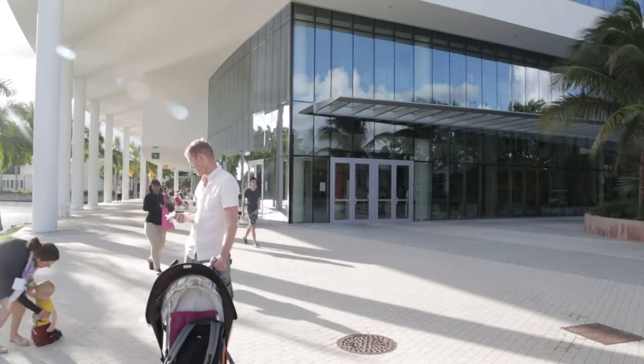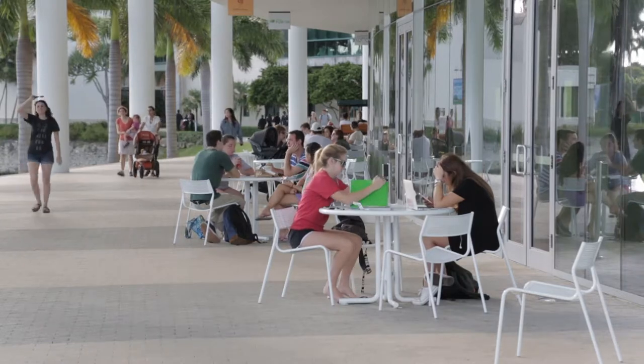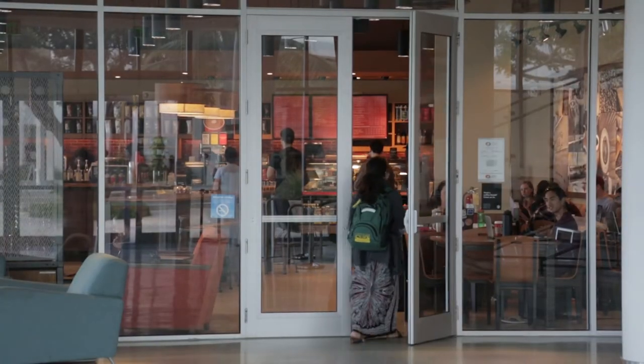The Shalala Student Center was opened to students in the fall of 2013. Costing over 46 million dollars, it was past President Donna Shalala's vision for nearly a decade.